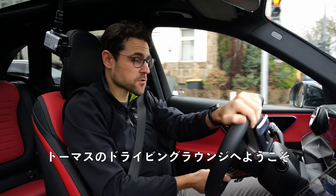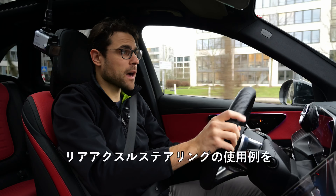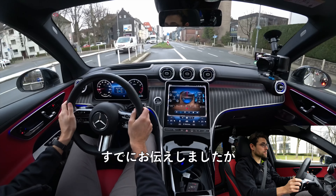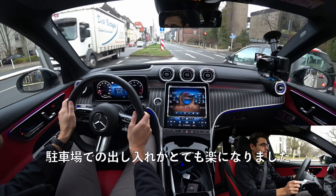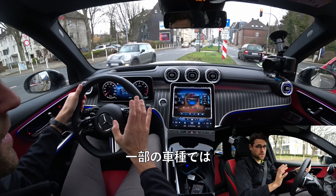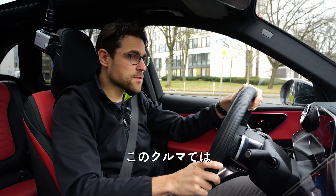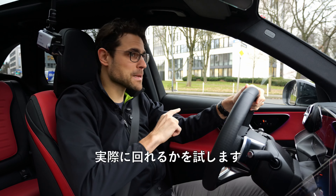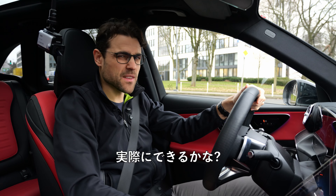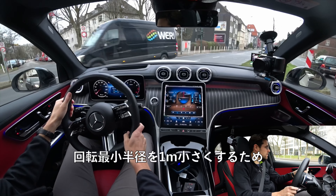Welcome to Thomas' Driving Lounge with the Mercedes GLC New Generation. Before we head to the German Autobahn, I want to show you the rear axle steering in the proper use case. Parking in and out is so much easier. And here now, when doing a U-turn, with some vehicles I have to go the long way around. With this vehicle, I'm going to try if I can directly make it here on the road. Does the rear axle steering do that? Because it reduces the turning circle by a meter?